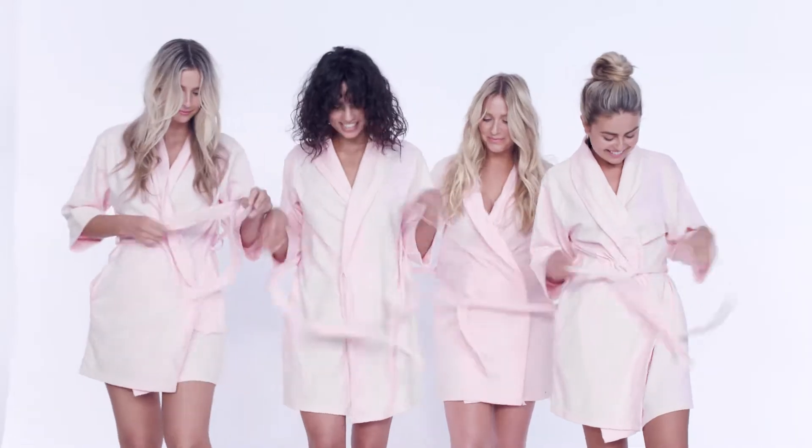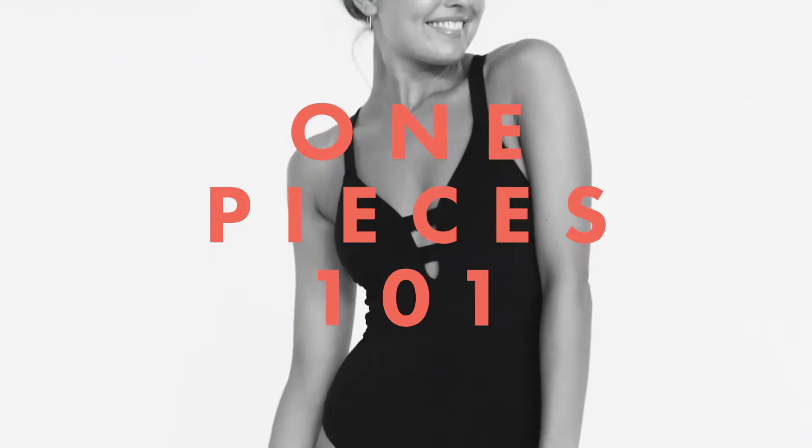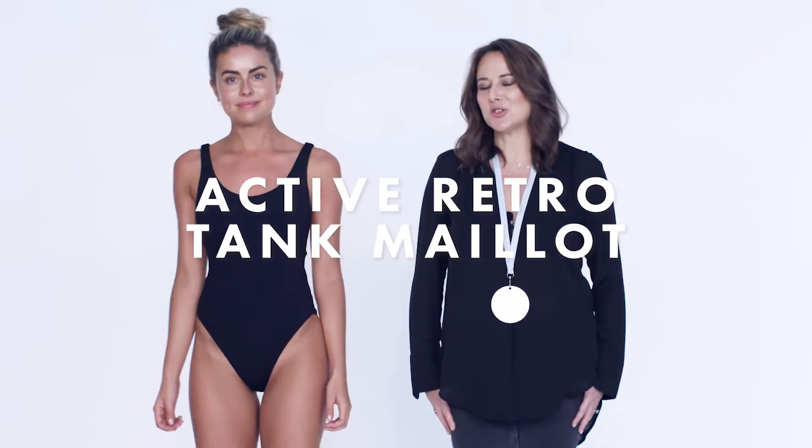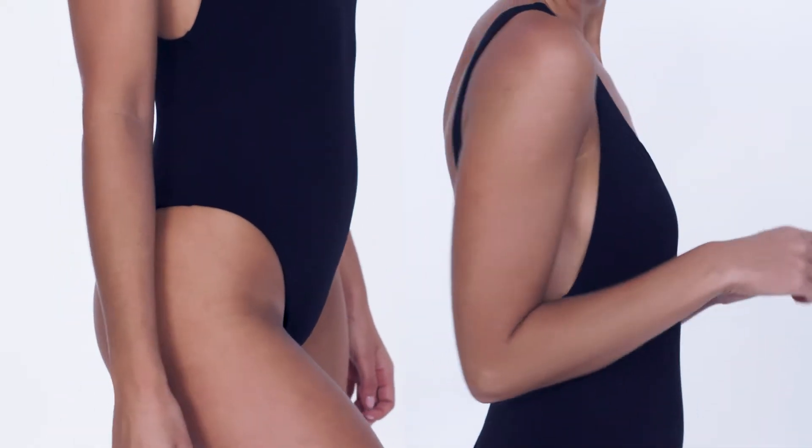At Sea Folly we believe fit is more about the feeling than it is about the size. I love the simplicity of this costume with its high leg line, its super low underarm line, and the fabulous back. This pretty much suits someone from an A to a C cup.